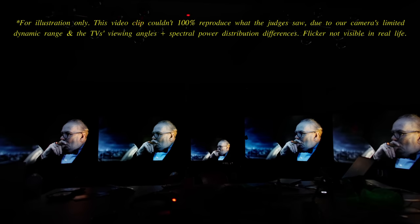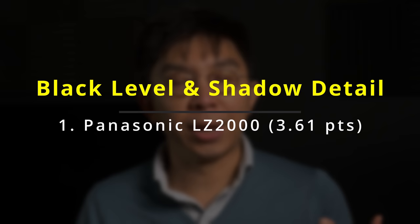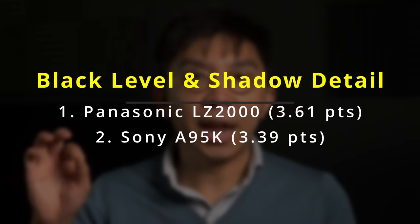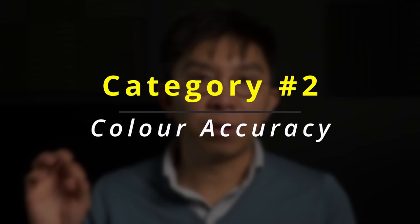The first category judged was Black Level and Shadow Detail. The judges were asked to watch two scenes in HDR: a sequence from the 4K Blu-ray of The Darkest Hour, and a snippet from The Dark Knight Rises, again on 4K Blu-ray. First place went to the Panasonic LZ2000 with 3.61 points, as it consistently matched the dual-layer LCD mastering monitor closest in terms of black level and shadow detail. The Sony A95K took second place with 3.39 points, beating the Samsung S95B which tended to crush some shadow detail, and the LG G2 which showed more distracting noise in dark scenes.